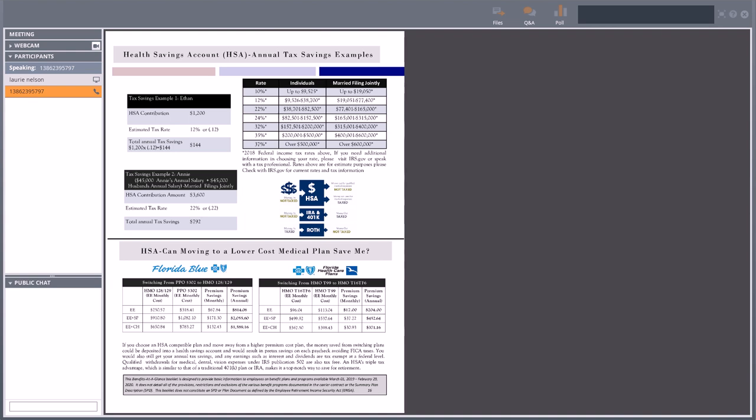As we flip over to the next page, we can see how that tax break really comes into effect. Ethan contributes $1,200, and at his tax bracket for individual, he was able to save $144 pre-tax by contributing to the HSA — plus savings on his FICA tax since it was taken out before FICA. In our second example, Annie and her husband are married filing jointly. Their tax rate was 22%, so by contributing $3,600 to the family HSA, she was able to save $792 in taxes. Even though she had some out-of-pocket medical expenses, she saved an additional $792 in taxes.